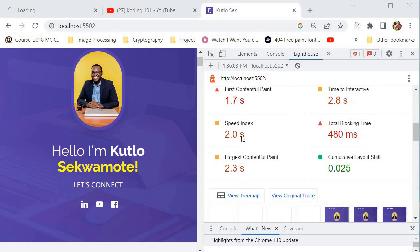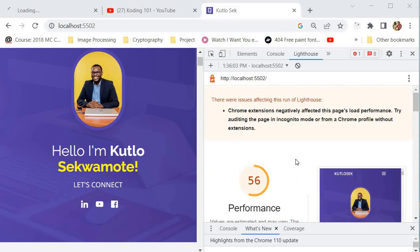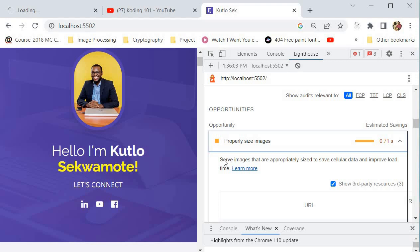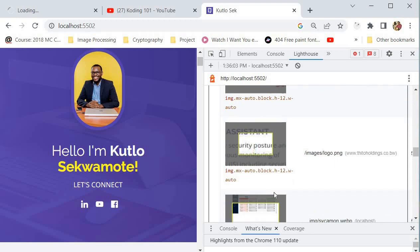Those are some of the metrics Google Lighthouse uses to create this performance report. Underneath the metrics you have what are called Opportunities — these are best practice recommendations that Google Lighthouse gives you. These are some of the solutions and ways in which you can actually improve the performance of your website. The first thing it tells us is to properly size our images.